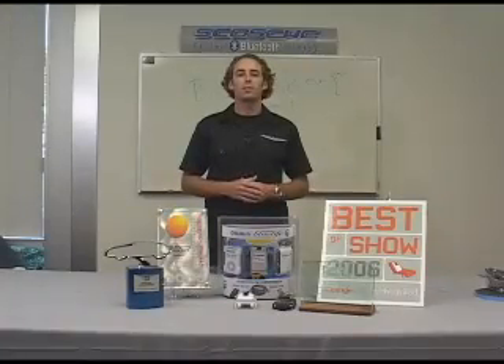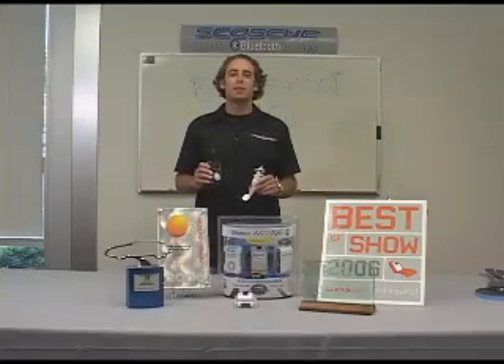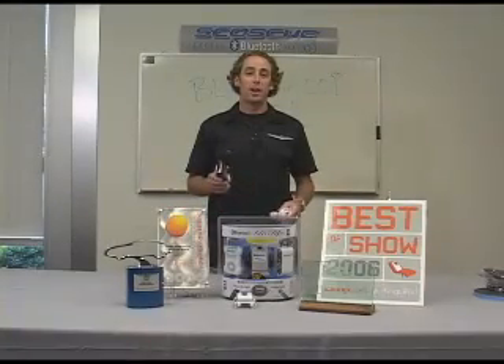Scosche manufactures and distributes both FM transmitters and our BlueLife system. Both can be used to connect an iPod and MP3 player to enable your audio players to play in your car. There's just one big difference: the sound.